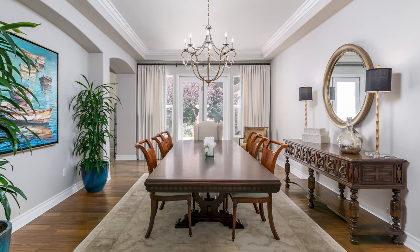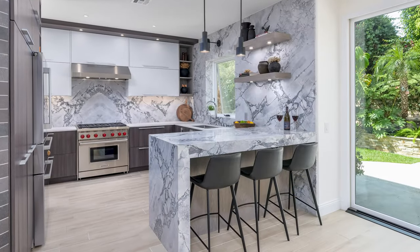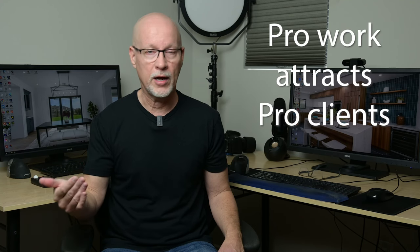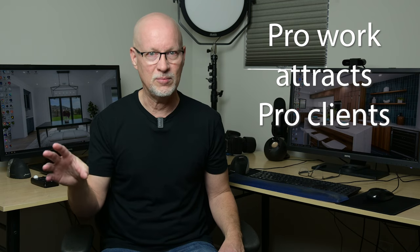When it comes to filling those empty slots, don't just be targeting real estate agents. Remodel companies, builders, designers, and stagers — there are a lot of people that want real estate photography work but don't know good real estate photographers. If you can show that you can do pro level work, like I show in my course and books, you will attract pro level clients outside of the real estate listing market.